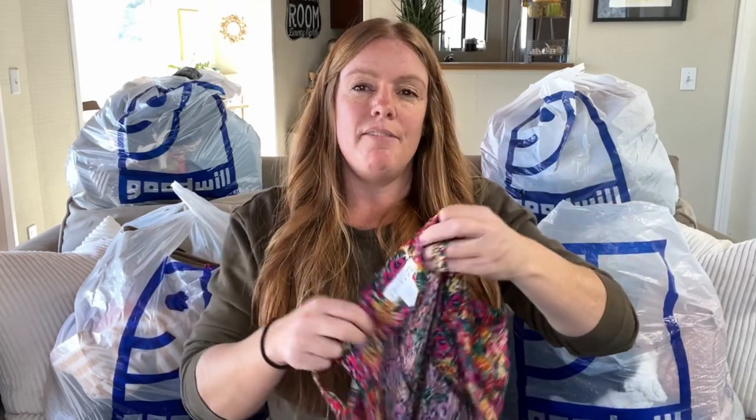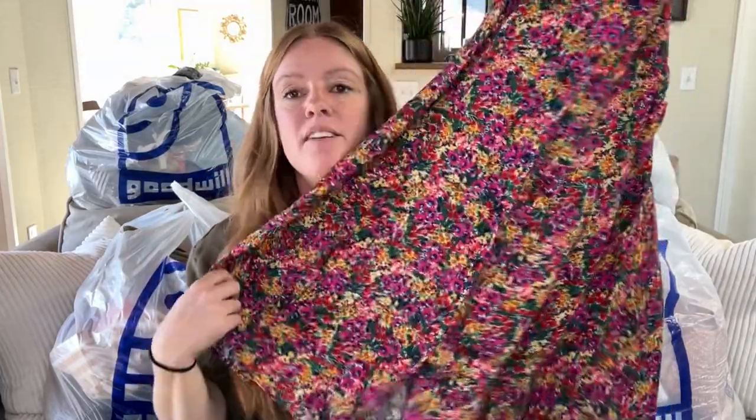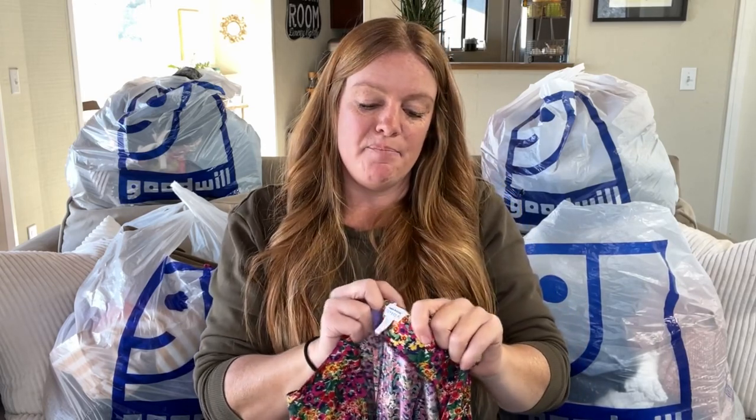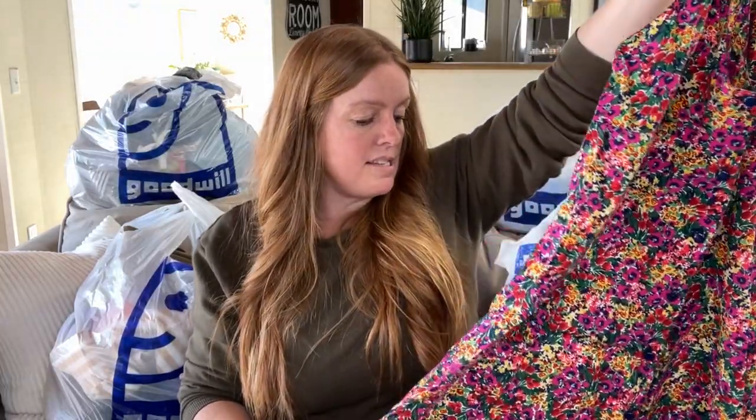I picked this up because I like floral. This is definitely an older Express tag — very Y2K. I graduated in the year 2000 and I could see some of my friends wearing this with a pair of Doc Martens. It's a size 11-12. I haven't had much luck with Y2K stuff and I don't model a lot of it, but this one I just couldn't leave behind.